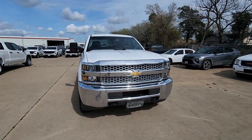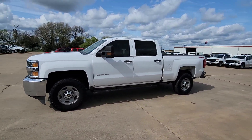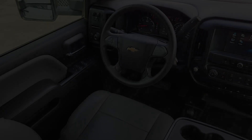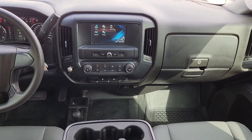The following are some of this vehicle's highlighted options: keyless entry, premium sound system, satellite radio, heated mirrors, backup camera, steering wheel audio controls, electronic stability control, auto dimming rear view mirror, intermittent wipers, and traction control.